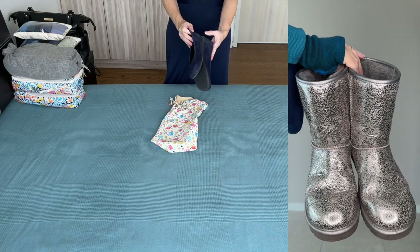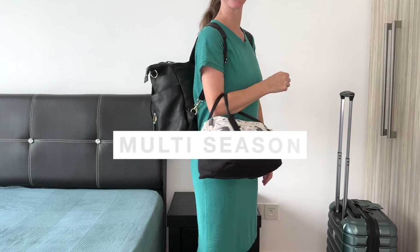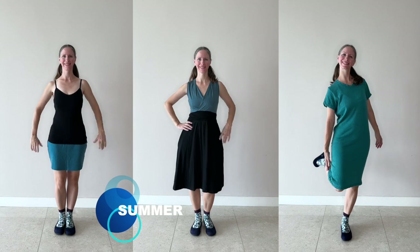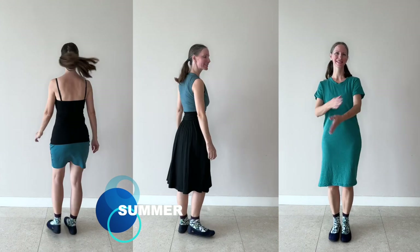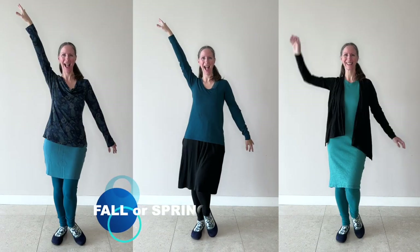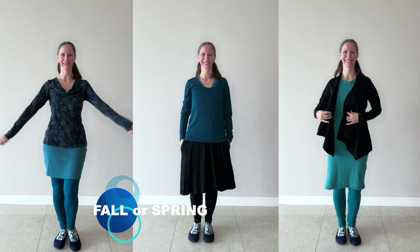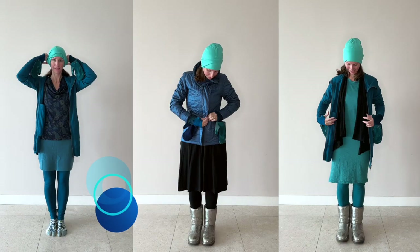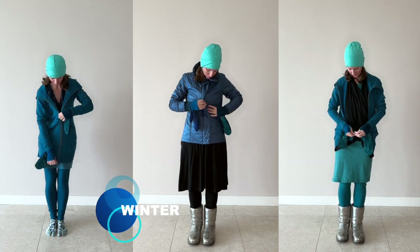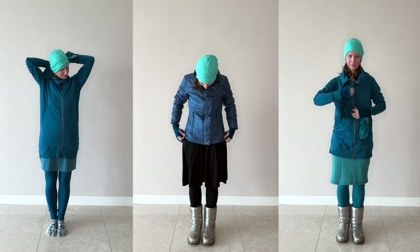I will wear my boots on the airplane and then pack this other pair of shoes, and I have everything I need to take me comfortably from winter into spring. Each of the three outfits I'm packing can be worn in any season — the skirt and dresses for hot summer weather, then add a long sleeve shirt and leggings for cooler fall or spring as a base layer closest to my skin.